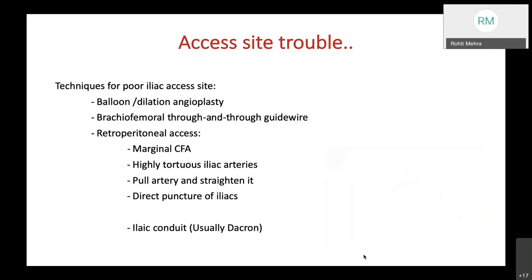The most common access site is the common femoral artery, though access site difficulties can arise. Techniques for poor iliac access include balloon or rotational angioplasty, brachio-femoral through-and-through guidewire, retroperitoneal access, especially when there is a marginal common femoral artery or highly tortuous iliac artery. The iliac artery can be straightened by traction, and direct puncture of iliacs is also an option.